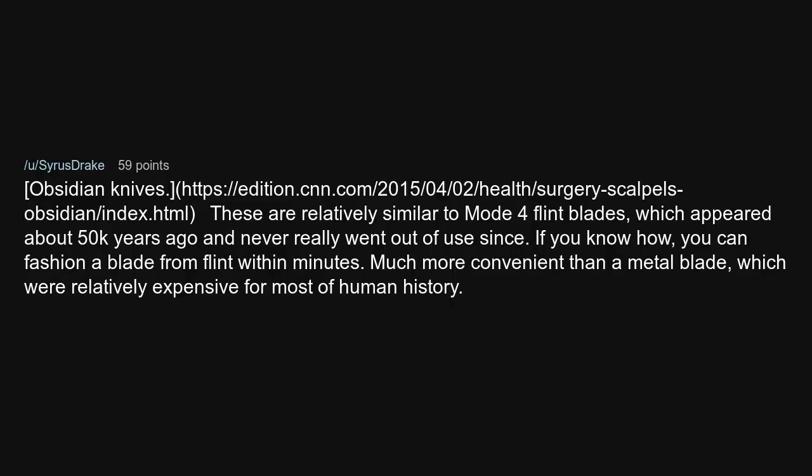Obsidian knives are relatively similar to mode 4 flint blades, which appeared about 50,000 years ago and never really went out of use since. If you know how, you can fashion a blade from flint within minutes — much more convenient than a metal blade, which was relatively expensive for most of human history.